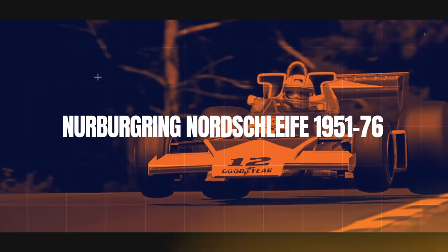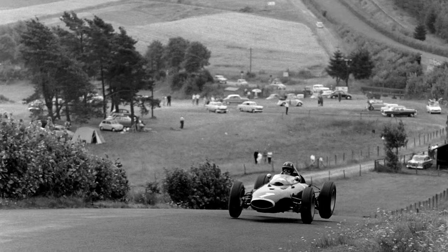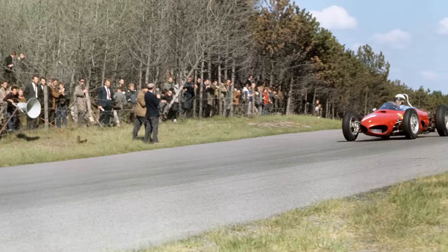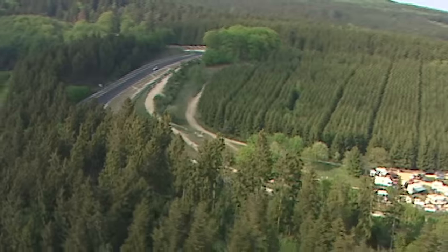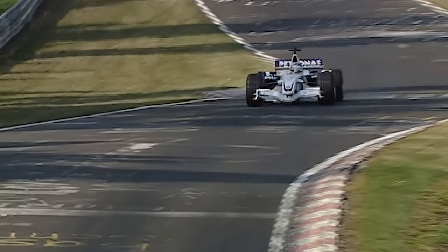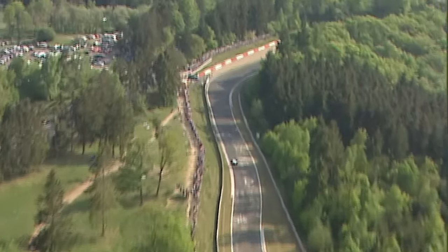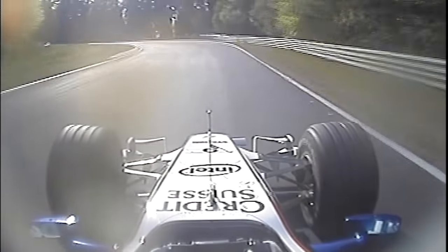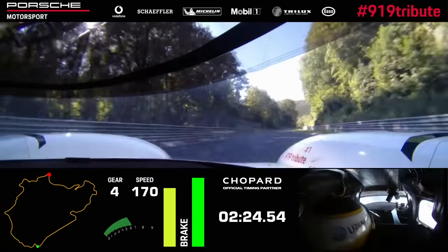Nürburgring Nordschleife. The Green Hell is the iconic road circuit — 22.8 kilometres of the most challenging road course in the world. It's scarcely credible that Grand Prix cars raced here until the last German Grand Prix on the Nordschleife in 1976, when Niki Lauda's accident proved it was no longer suitable for Formula 1 cars. Thankfully, it's still in use today for other categories. And in 2007, Nick Heidfeld drove a BMW Sauber there in one of the most memorable F1 demos of recent times. But it did get us wondering how fast would a modern F1 car be around the Nordschleife? For a guide, in 2018 the Porsche 919 Evo LMP1 car lapped the circuit in 5 minutes 19.55 seconds.